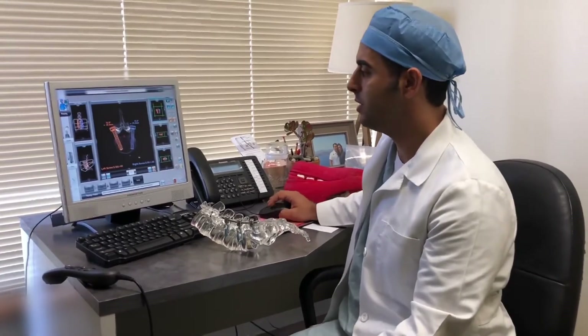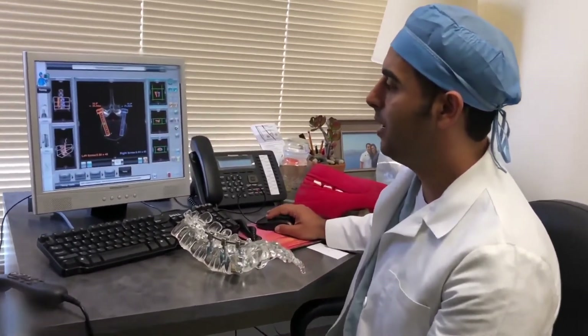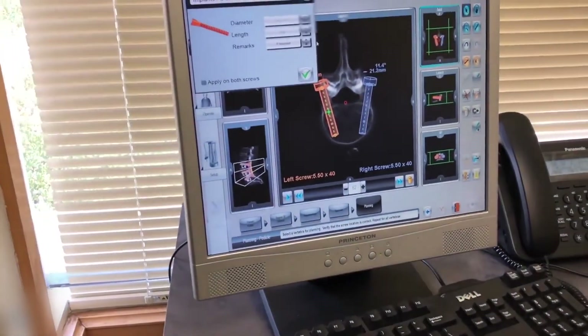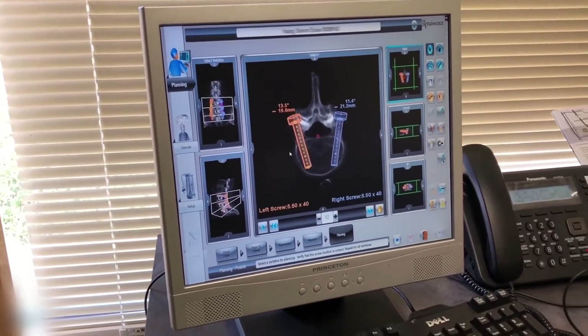For example, you can see here I've already planned out the perfect screws for my patient's anatomy, and I can manipulate these screws to a tenth of a degree. We also have the ability to change the size of the screws, the diameter of the screws, so that all the guesswork is taken out of the surgery.